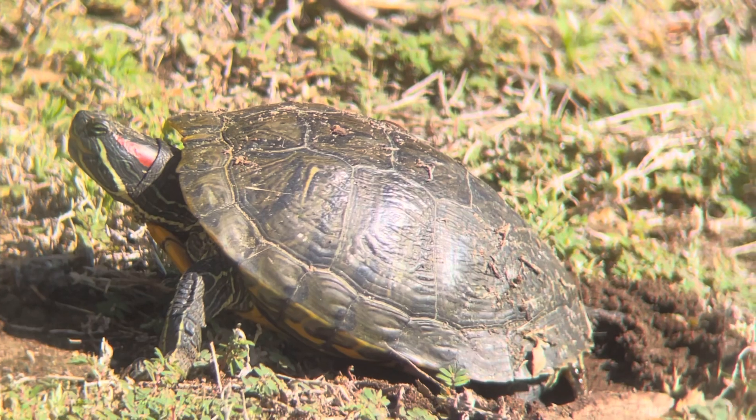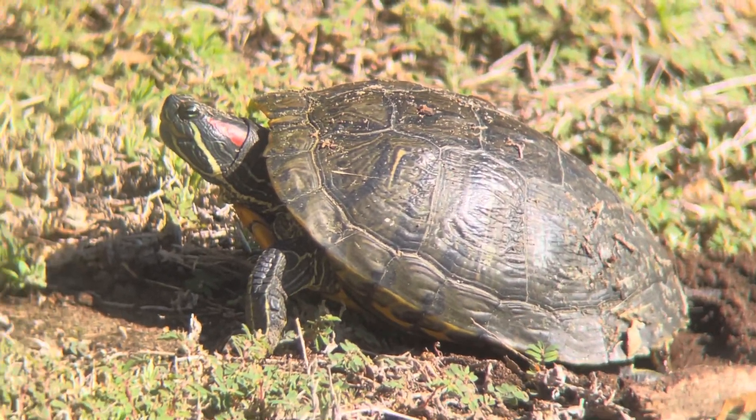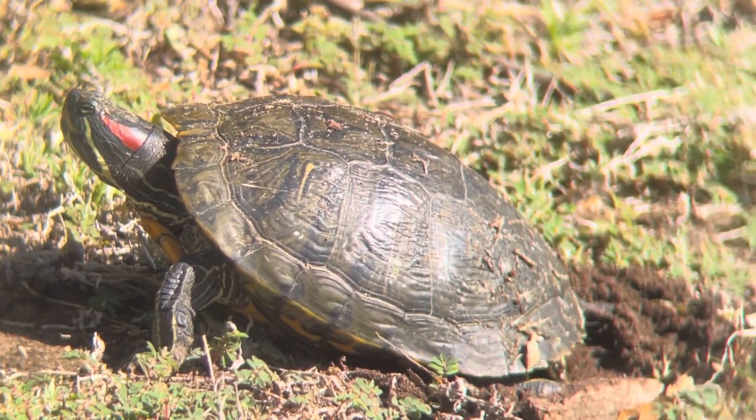It may not be a bird, but it's still a really cool creature. As we approached this grassy area, we saw this turtle digging.